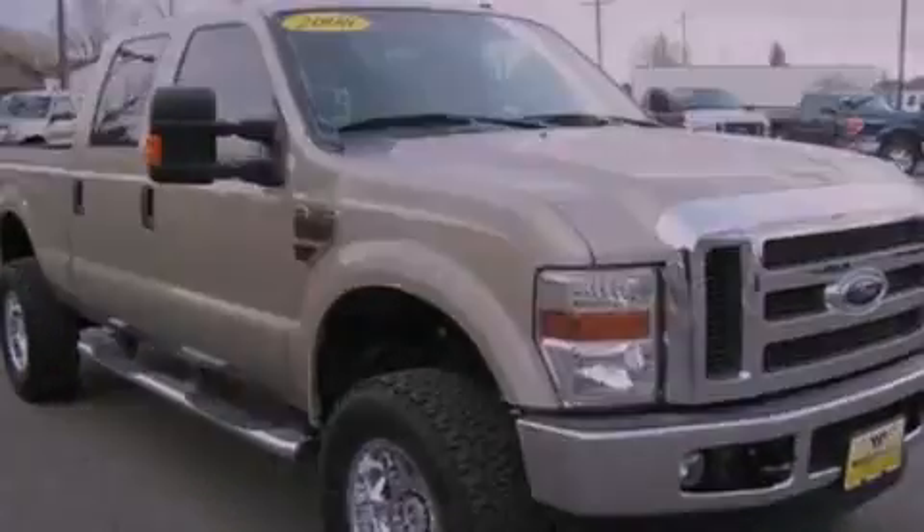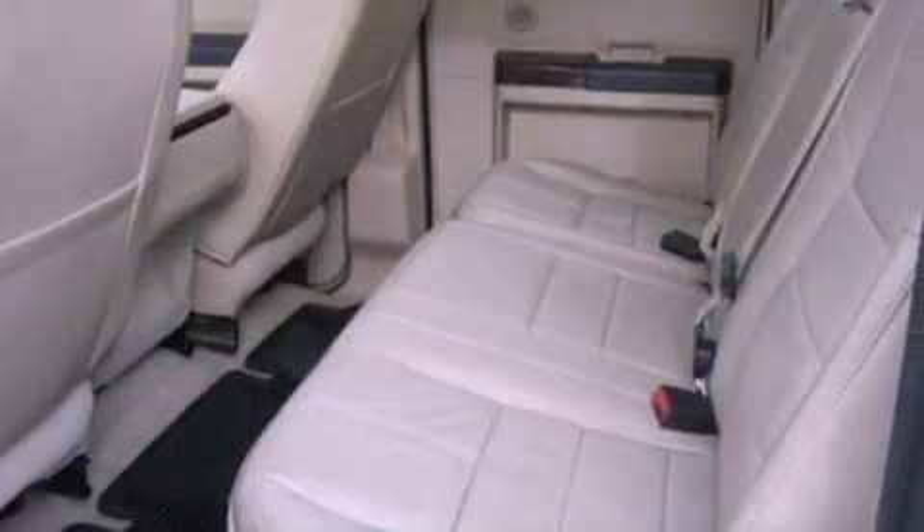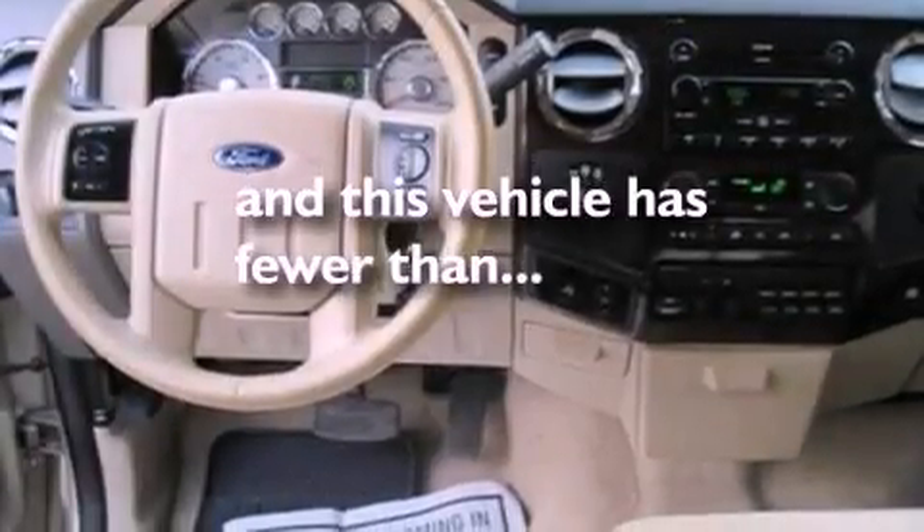Additional features include an anti-lock braking system, a passenger side airbag, and door reinforcement beams. This vehicle has less than 73,000 miles.